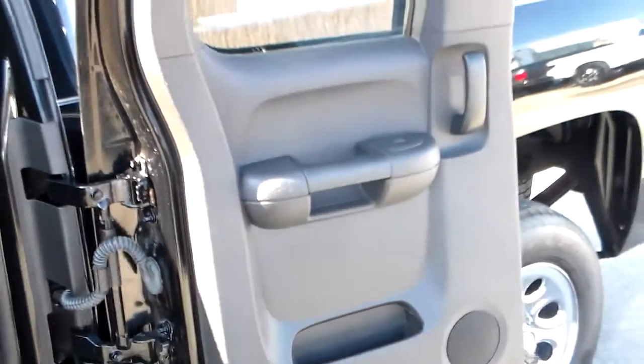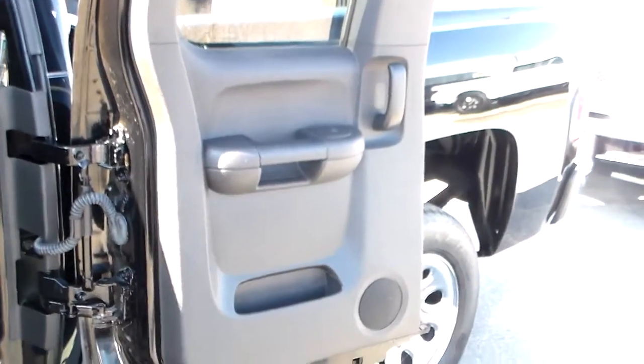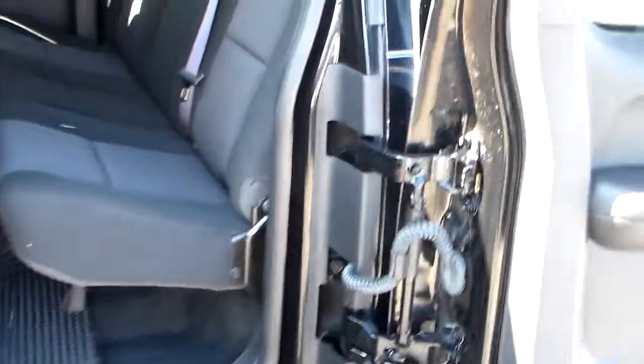Moving on to the back — these doors fold all the way open, which makes it a lot easier to operate everything. These rear seats do lift up, and the windows in the back roll all the way down.